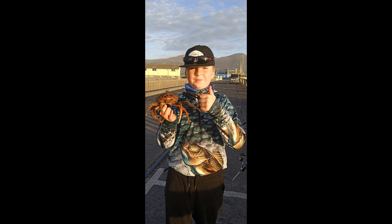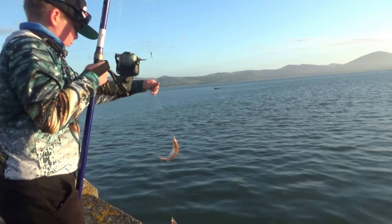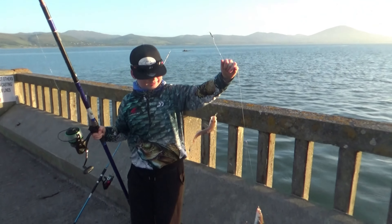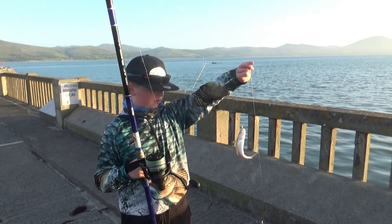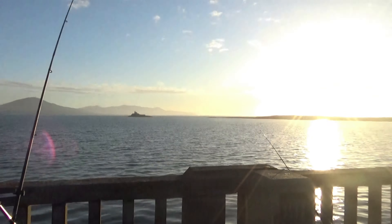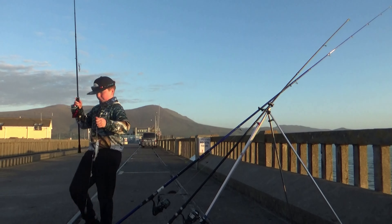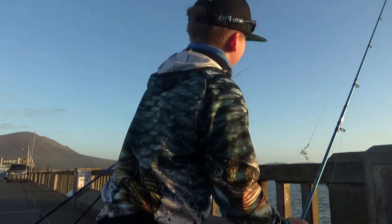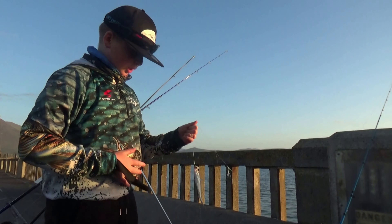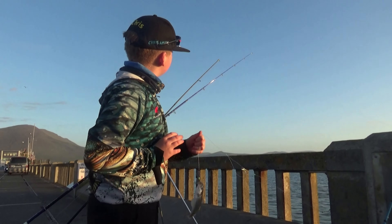Hey guys, today I'm fishing here at Fenit. I haven't fished Fenit or any kind of ocean spot in a bit, so I'm really happy to be out. I have two surf rods and two spinning rods. I'm going to try to catch mackerel. I found out pollock were here the other day while we were waiting for a bite on the surf rods. I have mackerel and chicken liver as bait, which not a lot of people use, but I heard you can use it so I'm going to try.